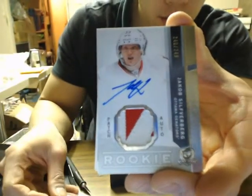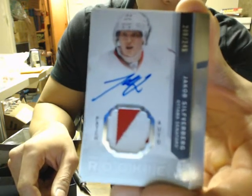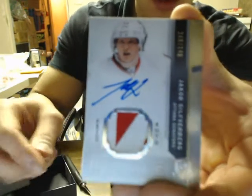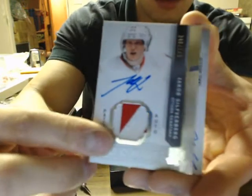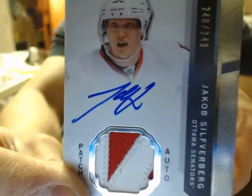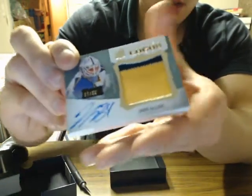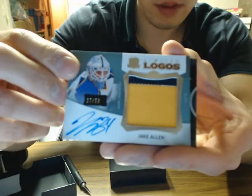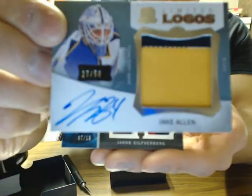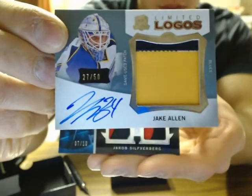Three color, four breaks — Jakob Silverberg for the Ottawa Senators, number 240 of 249, and it is still Ottawa. Then we have Limited Logos for the St. Louis Blues — Jake Allen, 27 of 50. Nice pull there for the Blues.